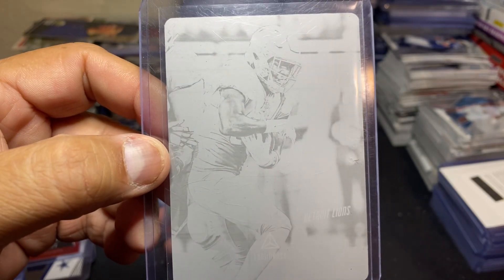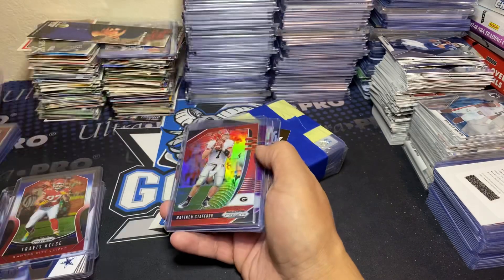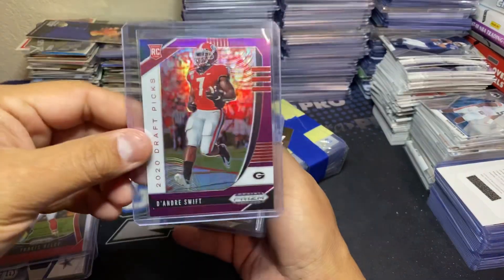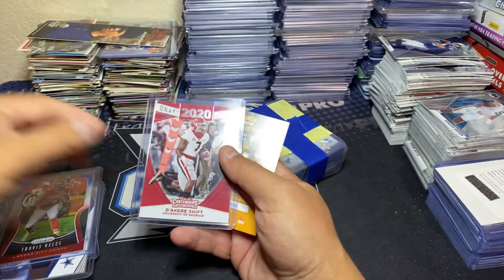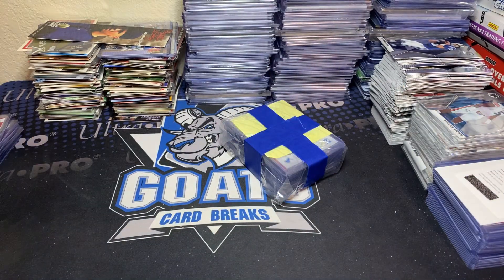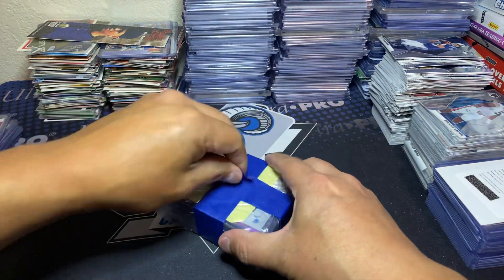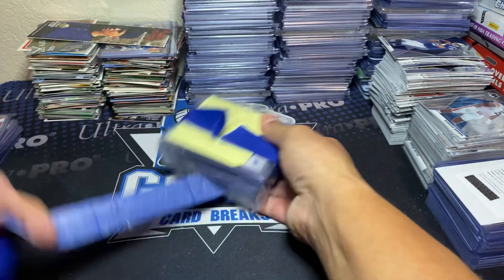How about a little one-of-one Kerryon Johnson - I forgot I got this card. This is nasty, I love that you can see the photo on there. One-of-one Kerryon from Luminance, I forgot all about that. The red Stafford, the purple DeAndre Swift rookie, the silver DeAndre Swift rookie, the draft class DeAndre Swift rookie - very cool.